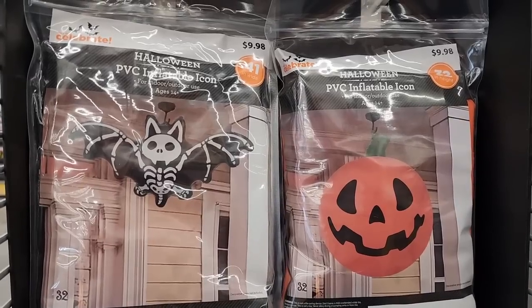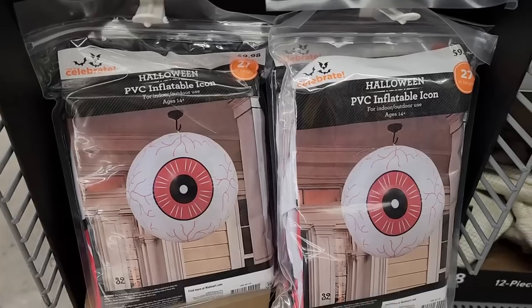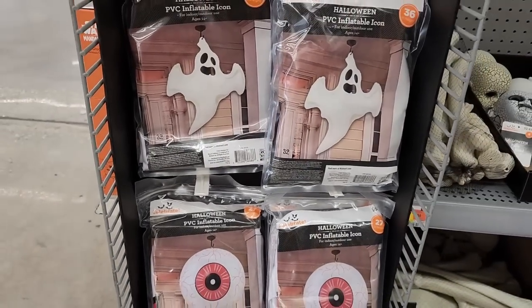So these are $10. They're PVC inflatable icons. Literally an icon. Look at that — even a ghost.